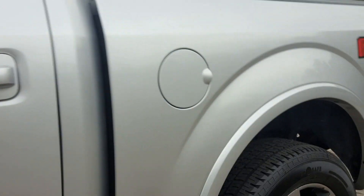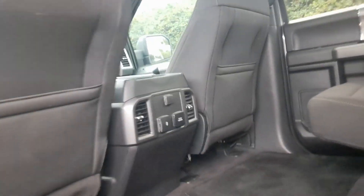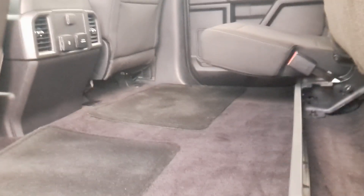The vehicle is running, just so you can kind of get a feel for what it sounds like — pretty quiet. Got the rear seats, 60-40 split.